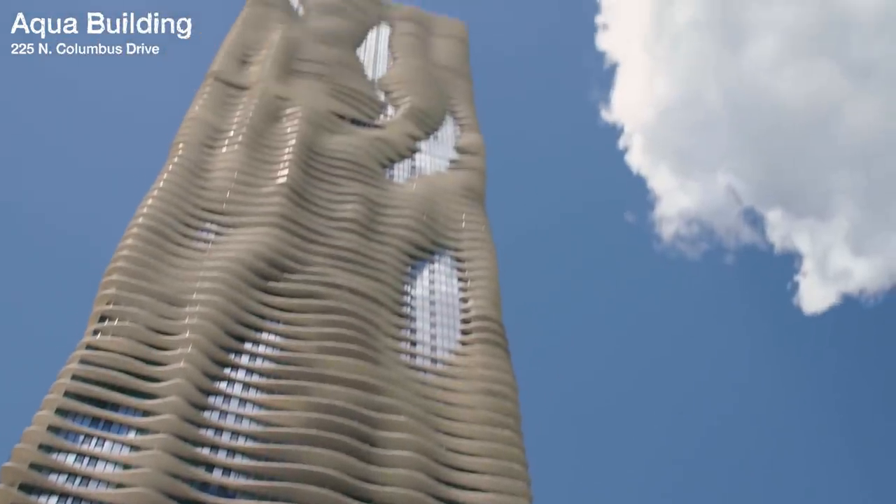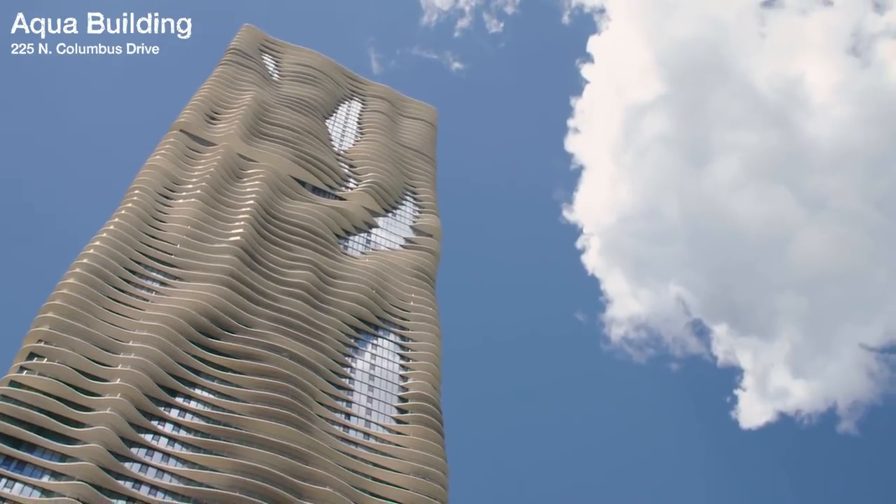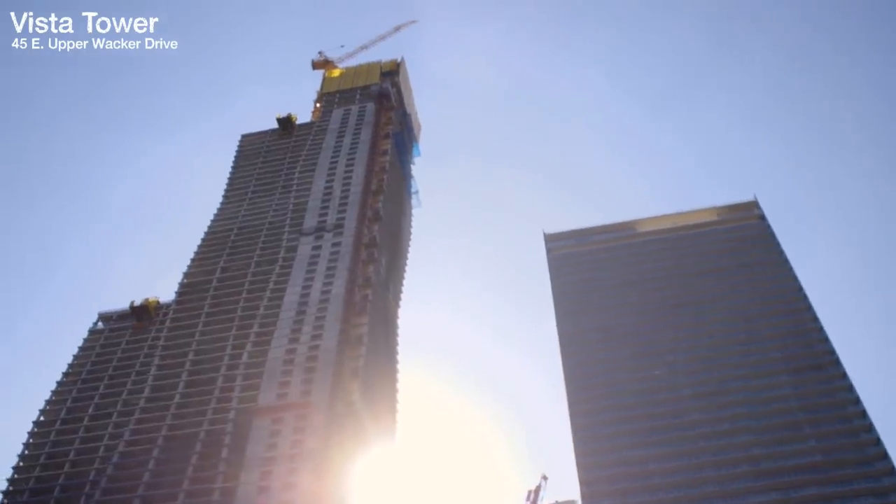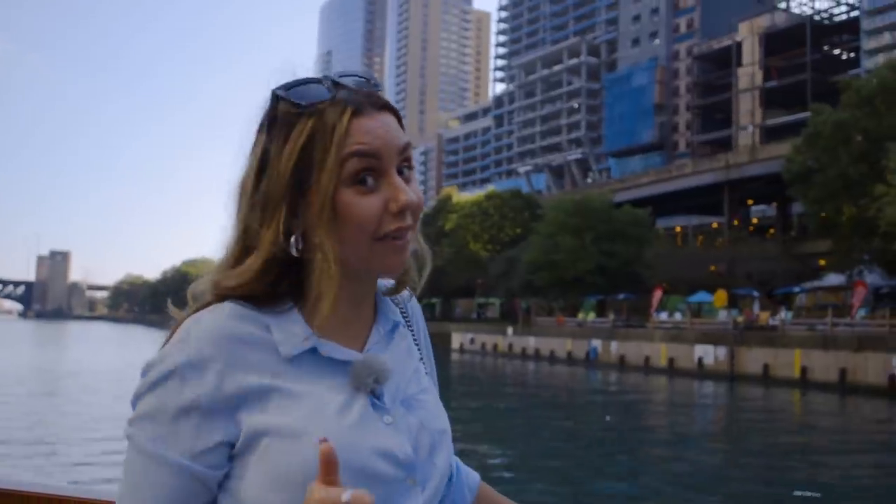So that building right there that looks kind of wavy is called the Aqua building. This one's called the Vista, and they are the tallest buildings in the world designed by a female architect. So I love that.